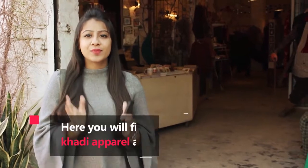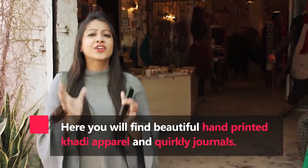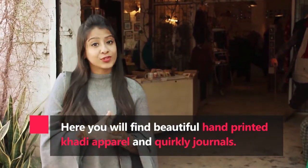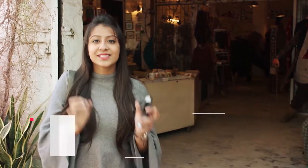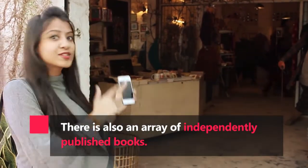Now I'm standing at this very beautiful and creative place called the People Tree. It's a creative space where you can shop for hand-printed kurtis, stores, magazines, stationeries, and much more. So let's get inside and explore this place.